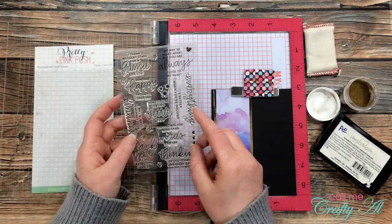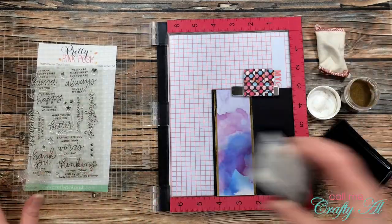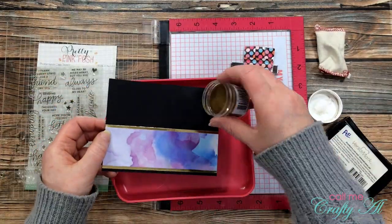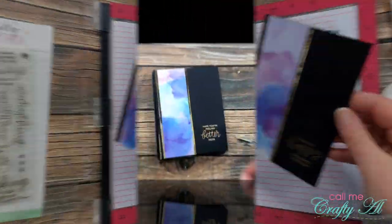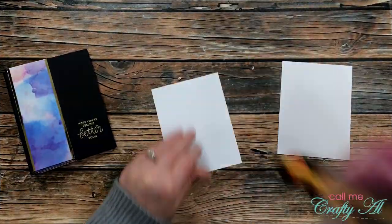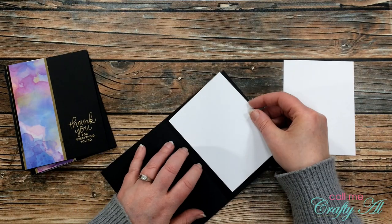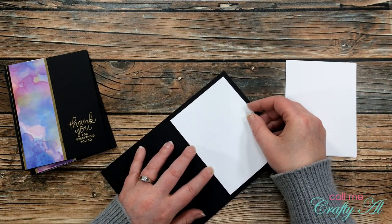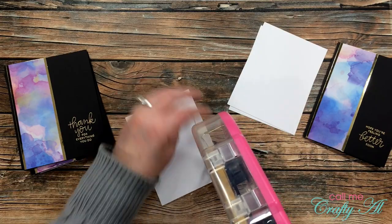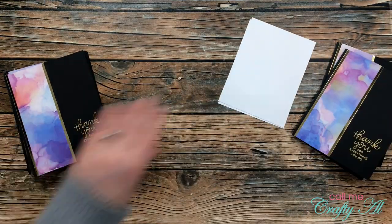For the next card I switched out the sentiment, choosing 'Sending happy thoughts your way.' I ended up stamping that one a couple of times as well as some others from the set. I continued the same process until I had all eight cards finished. All that was left was to add those white cardstock pieces to the inside so I had a spot for my personal message — I added adhesive to the back of each and centered it on the inside of the card.